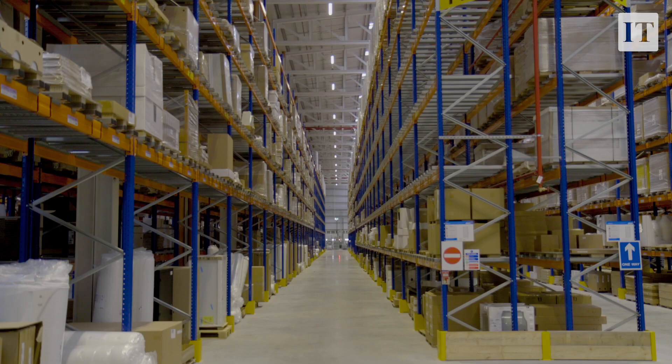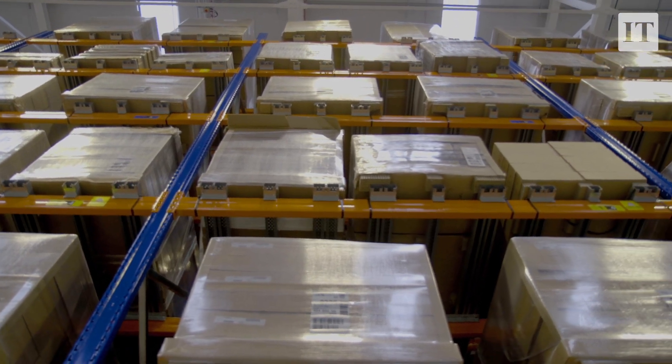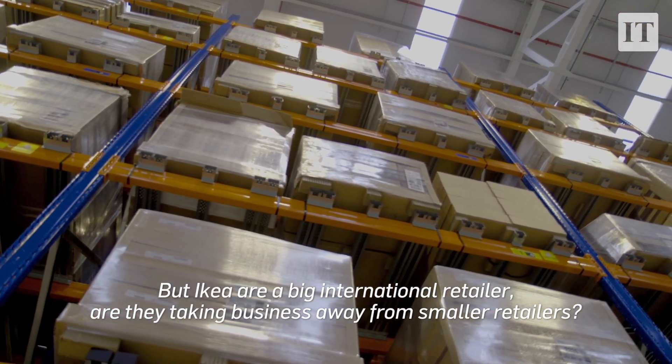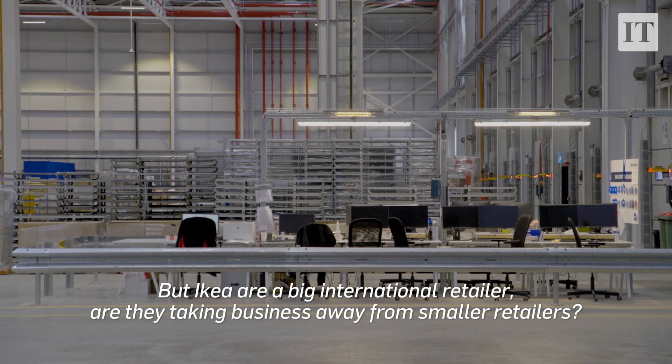Ireland is one of the best performing stores in the world, so the Irish consumer clearly loves IKEA and what they do. Of course there are challenges when it comes to a big international retailer like IKEA, as they may be taking business away from smaller retailers. But IKEA also contributes a lot locally — you have to consider the jobs, the areas they've brought to life like Ballymun with their store, which has become part of the community employing local people. The managing director mentioned that a lot of his team have been with him since the store opened, which indicates the type of company they are to work for.